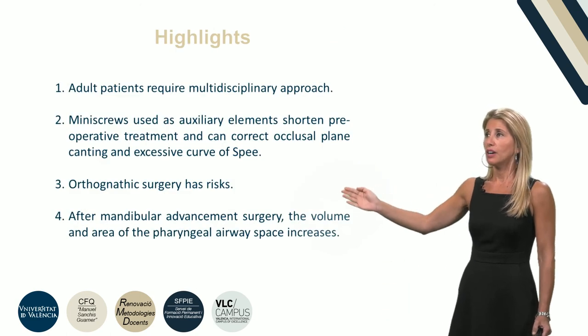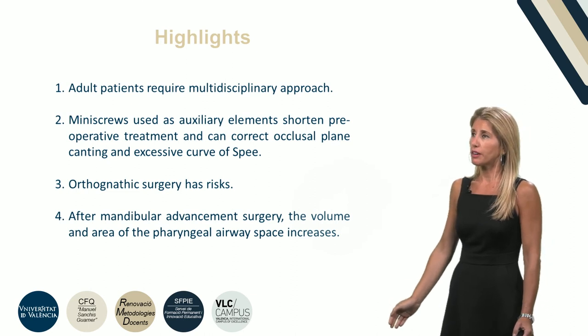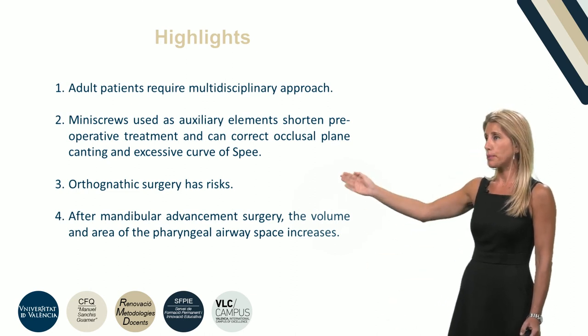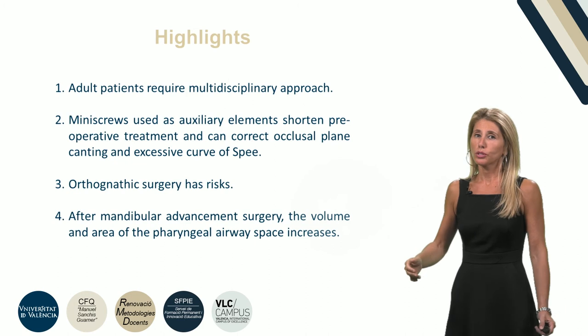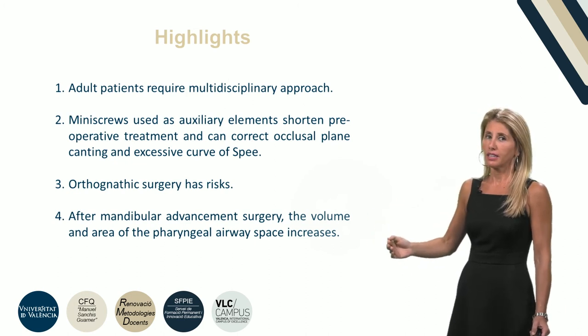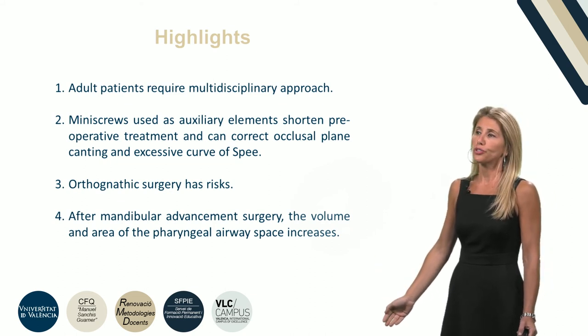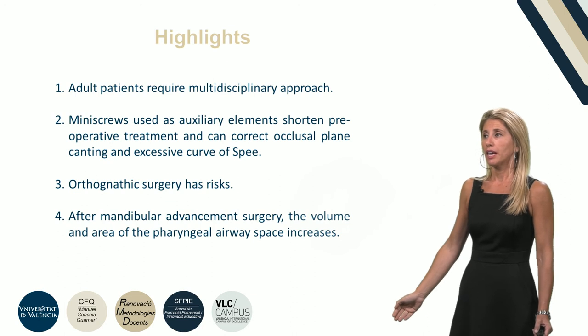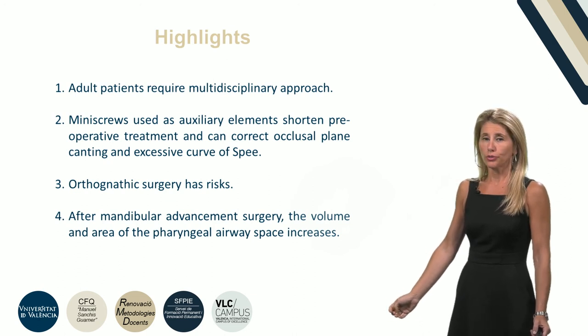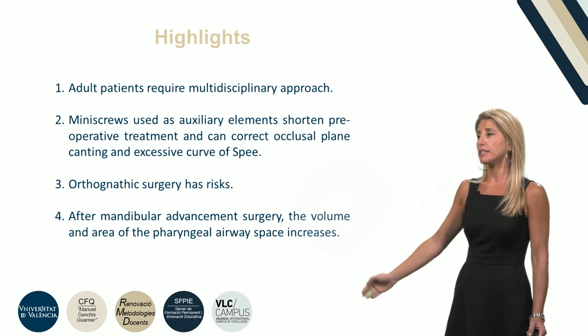The highlights of our clinical case are: adult patients require a multidisciplinary approach; mini screws can shorten treatment and can correct occlusal plane inclination and the curve of Spee; orthognathic surgery has risks; and after surgery, the volume and area of the pharyngeal airway space increases.